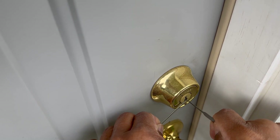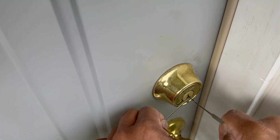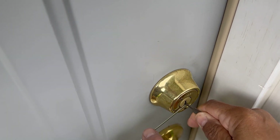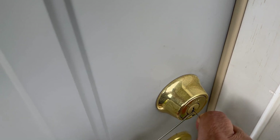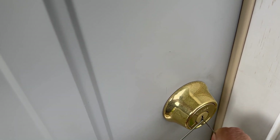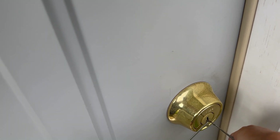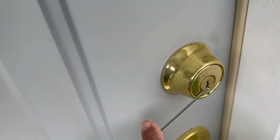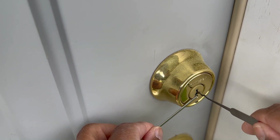I do this all the time — people watch me do it and then when they give it a shot they get angry at me. Let's try something else. Keep your hand on here with just your finger and I'll work this one. Try the bottom one — sometimes you've got to reverse it. Okay, let me get in there again. Keep going, nice and light.